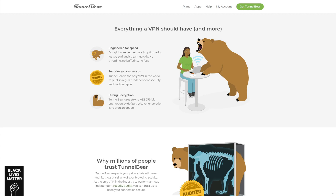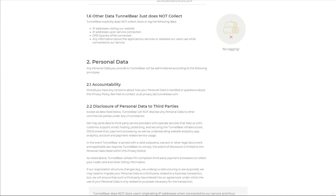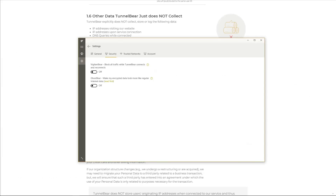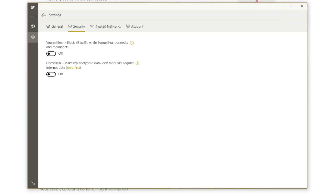With lots of servers, TunnelBear will allow for a certain degree of freedom — you can download torrents, and in rare occasions you can even unblock some Netflix catalogs. TunnelBear also has a zero-logging policy, so it won't store any compromising information about its users, making for a safe browsing experience. Security-wise, TunnelBear comes with military-grade encryption, DNS and IP leak protection, Vigilant Bear (a kill switch), and Ghost Bear, a feature for bypassing firewalls.